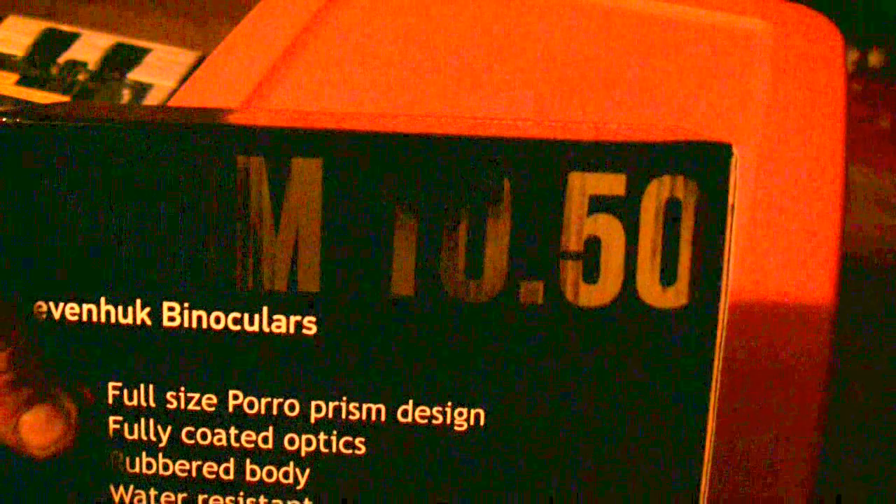Our next pair of binoculars they sent are the Atom 10x50. Look at that — pretty cool, like a reflective gold. These are also Levenhook binoculars — full-size porro prism design, fully coated optics, a rubberized body, water resistant, and they accept a tripod so you can mount this pair right onto a tripod. Comes with a lifetime warranty and a protective case.